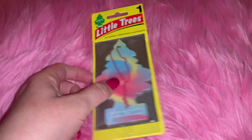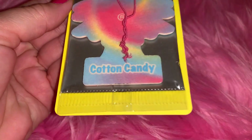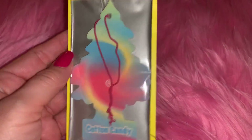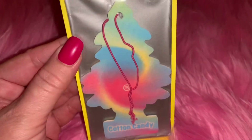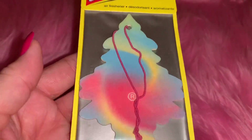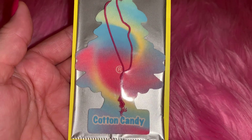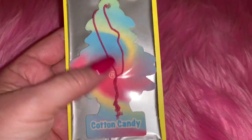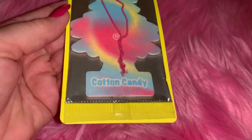The next thing I got came from Family Dollar. I picked up one of these little tree car fresheners in the scent cotton candy. I've had millions of these in my car ever since they started making them. They don't last very long - they start out strong but fade pretty quickly, so I'm always buying them. I love the colors - it reminds me of a pastel tie-dye look - and it does smell like cotton candy.